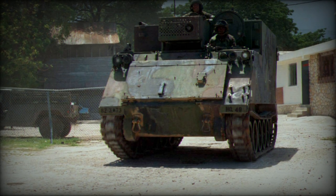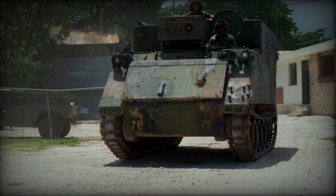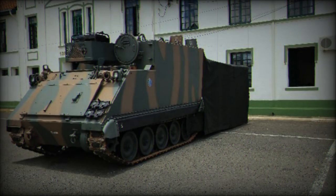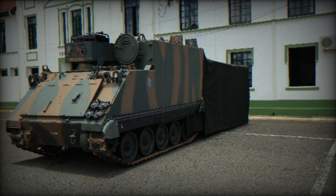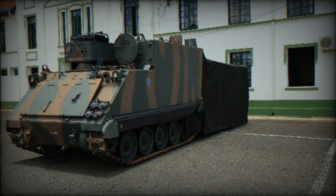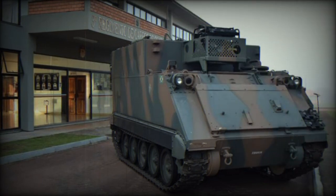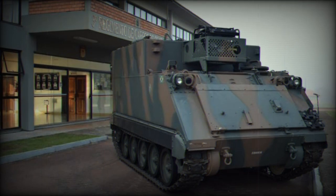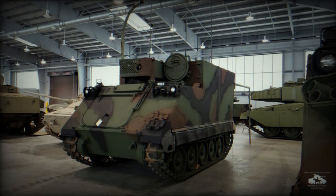The M577A2 has a crew of five members, which includes the driver, and features a rear power-operated ramp with an integral door, facilitating easy entry and exit. When stationary, the M577A2 can extend a tent at the rear, offering additional workspace for the command staff. These tents can be interconnected, allowing for collaborative operations between multiple M577 command vehicles.